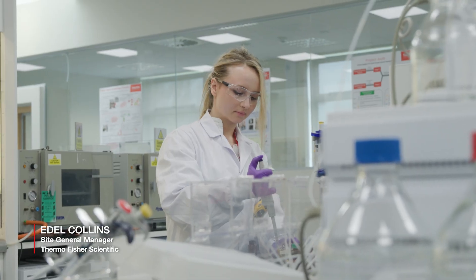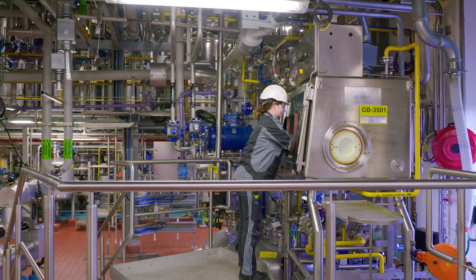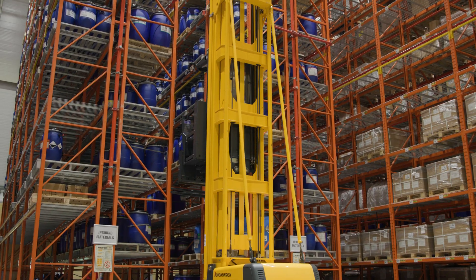Welcome to Thermo Fisher Scientific's Cork site. What you'll find here is your ideal partner to take your ideas from new products from molecules on a page right through to commercial supply. We are really aware of the impact your work has on patients around the world, and we are passionate about delivering for you and for them.